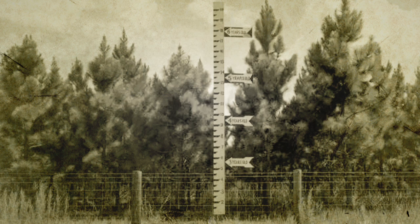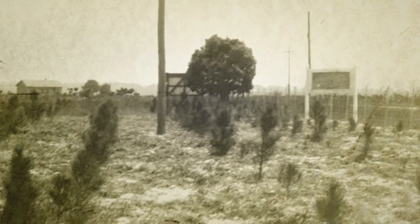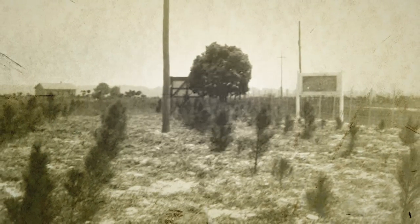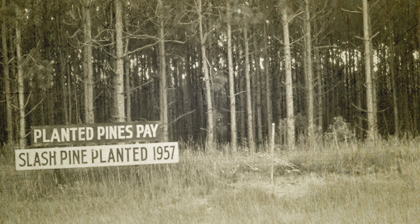They would come in and plant those trees in every area they could. They would come in and bed it, which is build up an area, plant the trees, and 18 to 20 years after, they'd harvest those trees. Then they'd do the cycle all over again. So it was a highly disturbed ecosystem when the state purchased the property.